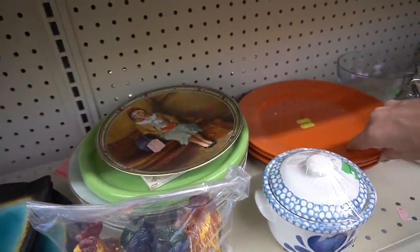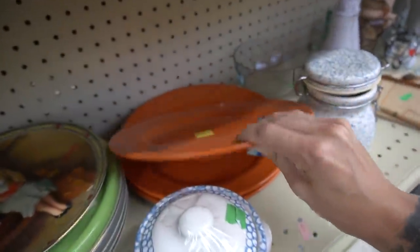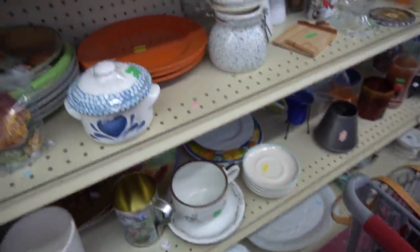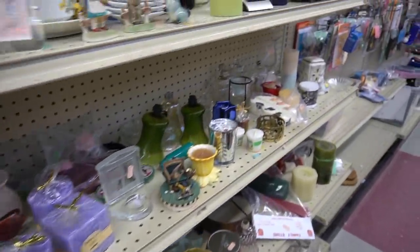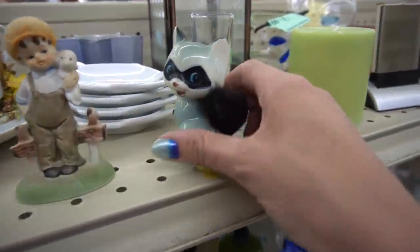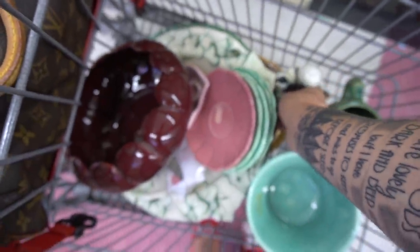These plates I figured were modern, but I just had to check just to make sure — and sure enough, they are. I believe they were probably made to look like Fiesta Ware. There's a lot of modern plates made to look like Fiesta Ware. This little guy was adorable — he's got a little feather tail — so of course he ends up in the cart.